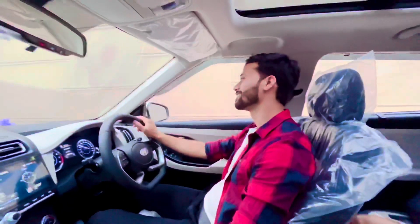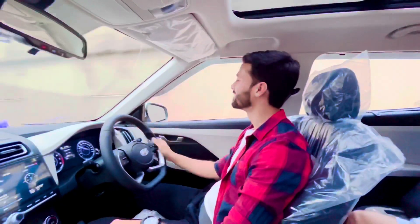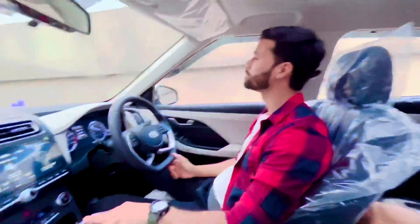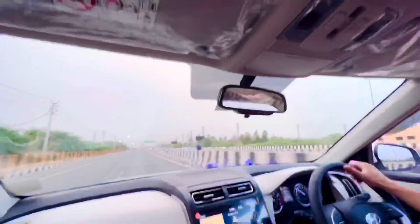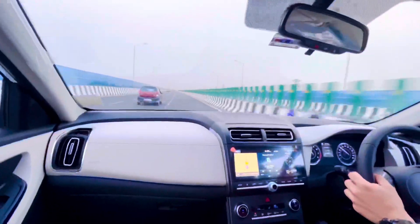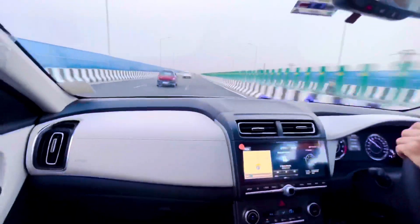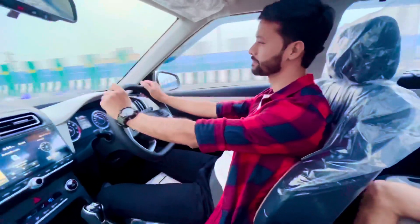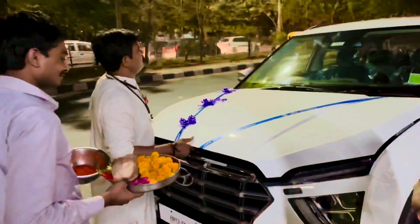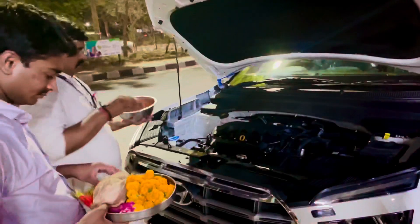How are you feeling? Happy, happy, happy! No words. We have reached the temple and it's around 7:30 in the evening. The pandit ji is doing all the puja and rituals for our new car.